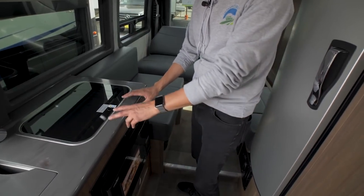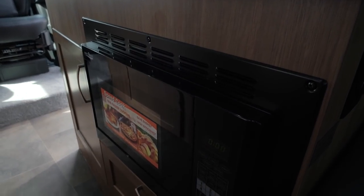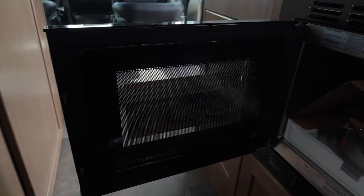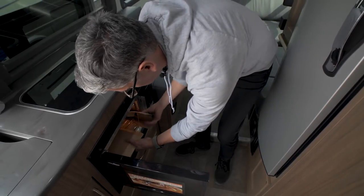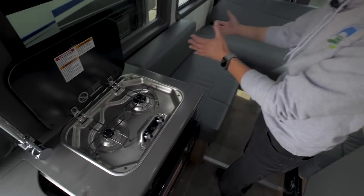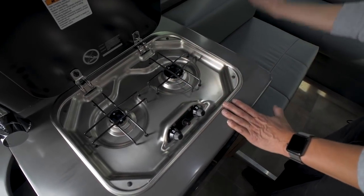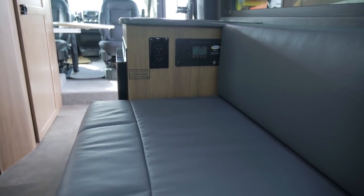It is a convection microwave, meaning you're going to be able to bake in it as well. If you want to get something out of the microwave, you're going to bend down — try it yourself and see if you like that or not. Also be aware that having the stove right next to your upholstered couch and ottomans is something to consider. We are right next to the furniture, so if you're frying something or cooking, splatters will be landing on your ultra leather. Just be aware of that.